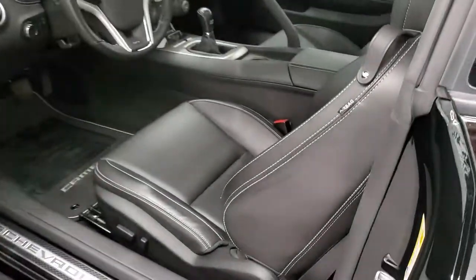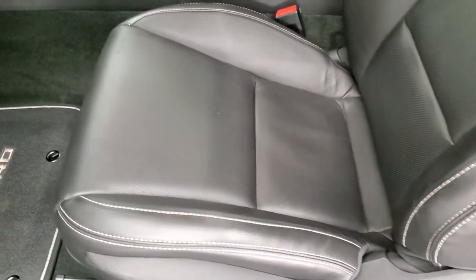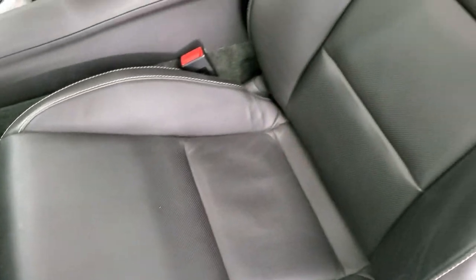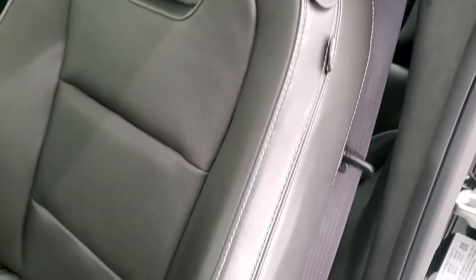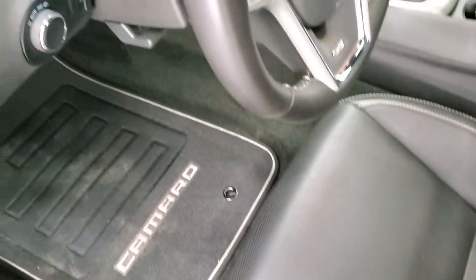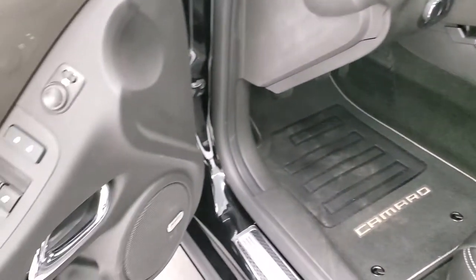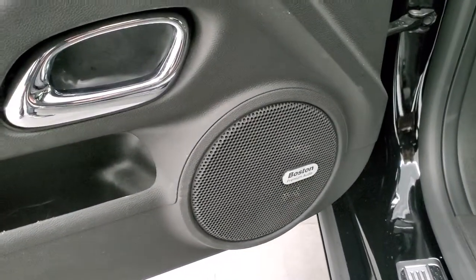Inside, the 2SS package gives you the black leather interior. Both of the front seats are heated — no rips, no tears. You get side curtain airbags, power driver's seat, factory floor mats, auto headlamps, power windows, power locks, power mirrors, and Boston premium audio.